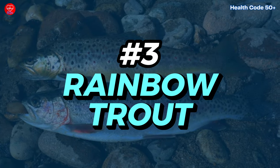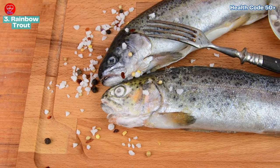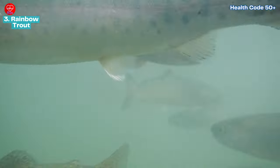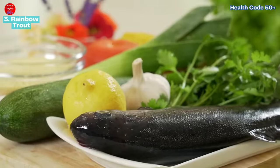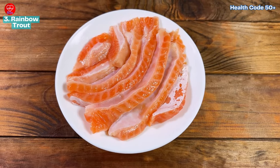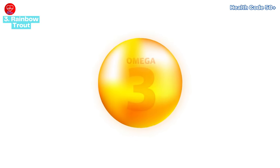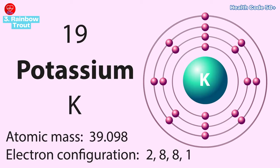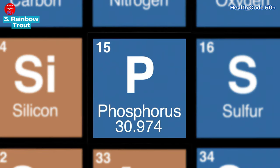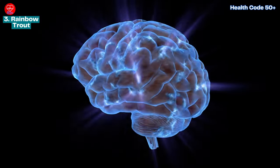Number three: rainbow trout. Rainbow trout is a fantastic choice for eco-conscious seafood lovers. It's farm raised in fresh water, which helps regulate its mercury levels, making it a safe and healthy option. It's loaded with omega-3s and is a protein powerhouse. It also provides potassium for blood pressure regulation, phosphorus for bone health, vitamin B6 for brain development, and niacin to help convert food into energy.